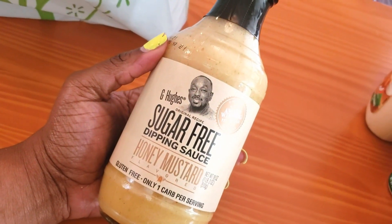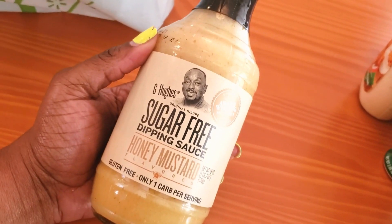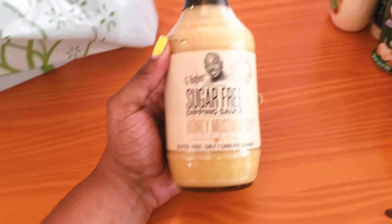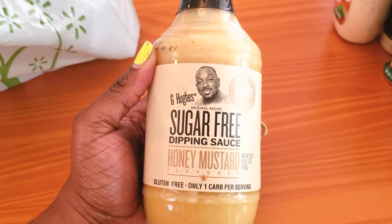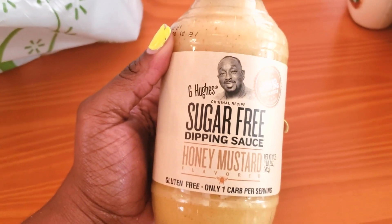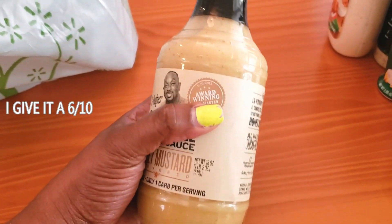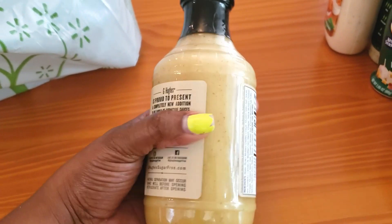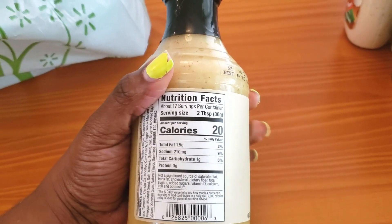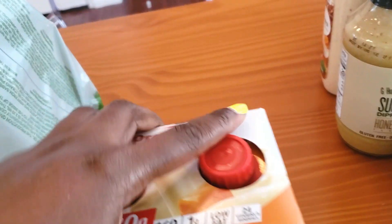The next thing I'm so excited about is G Hughes honey mustard. G Hughes is well known in the keto community for their barbecue sauce, and when I saw they had a honey mustard I was thrilled — I haven't been able to find a keto-friendly honey mustard. I love it for dipping, for salads, it's just my favorite flavor. It's only one carb per two tablespoons. So happy about this one!